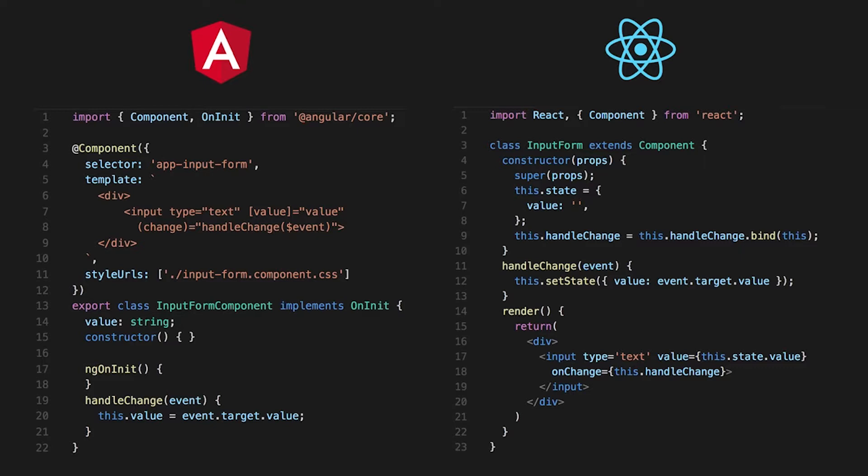Since components are the heart and soul of both frameworks, let's see how a component looks in each. In Angular, a component is basically formed from two parts. The first is the metadata of the component where you define the HTML tag — you can define the template inline or add the URL, and define styles for your component. The second part is a TypeScript class, which defines the behavior of your component.